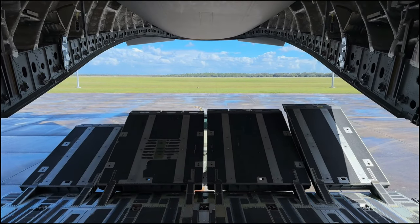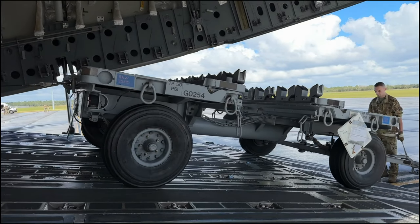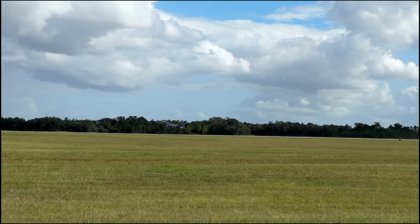After the fighters took off, all equipment and personnel had to be quickly loaded back into the C-17 and returned to Homestead. Reporting from Homestead Air Reserve Base, Air Force Sergeant Paul Cook.